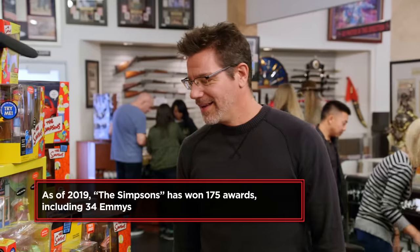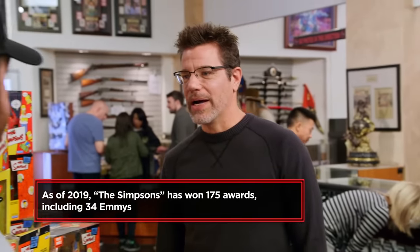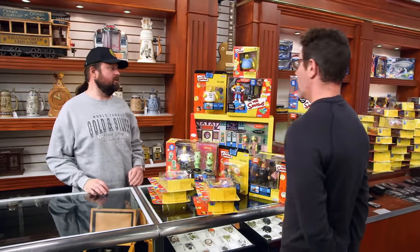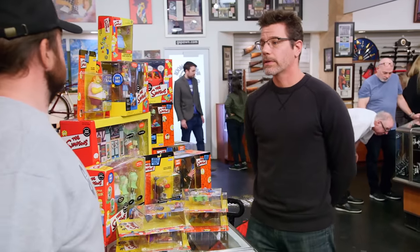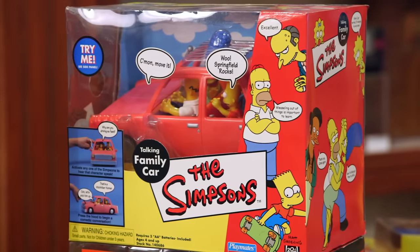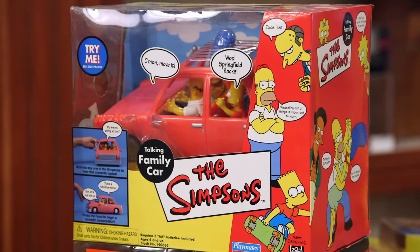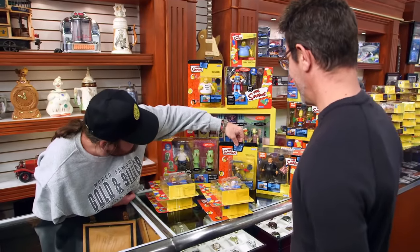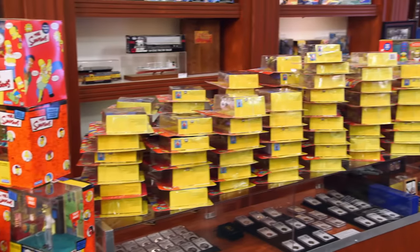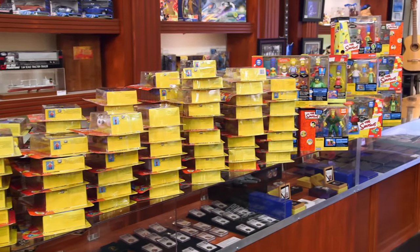Where did you get all this stuff? I started collecting them about 20 years ago. So how many pieces total in the collection? 133 pieces. I see you got some cool stuff here — you got the family and their car, and you know, this is always the opening scene. What do we got here? Stephen Hawking. Oh, Stephen Hawking. Yeah, wow. I've never seen a Simpsons collection this detailed with this much stuff.